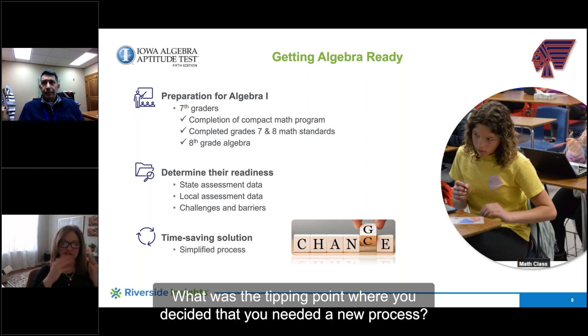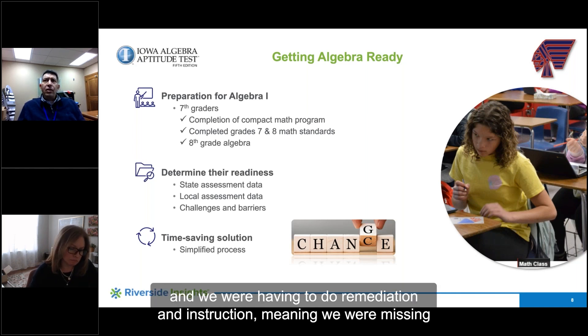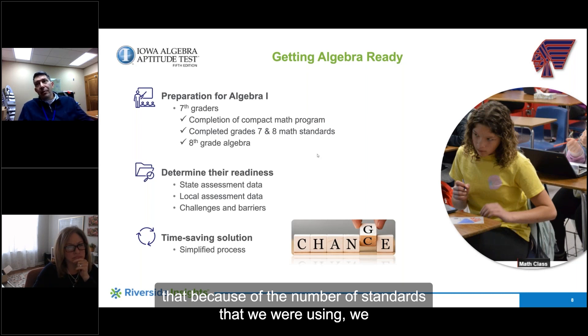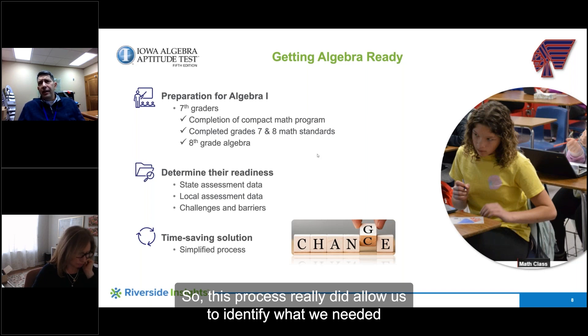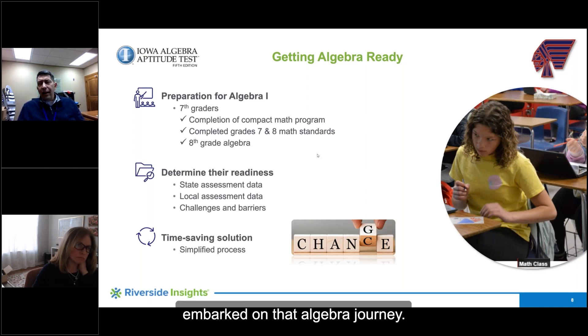What was the tipping point where you decided that you needed a new process? We were starting to see students who got to algebra and we were having to do remediation in instruction — meaning we were missing some of the foundational skills they needed to move forward. We realized that, because of the number of standards we were covering, we weren't completely sure as to exactly which ones the kids were missing. This process really did allow us to identify what we needed to provide for them as they moved to that eighth grade year and embarked on that algebra journey.